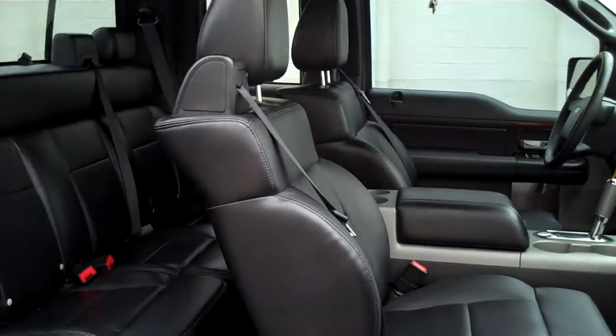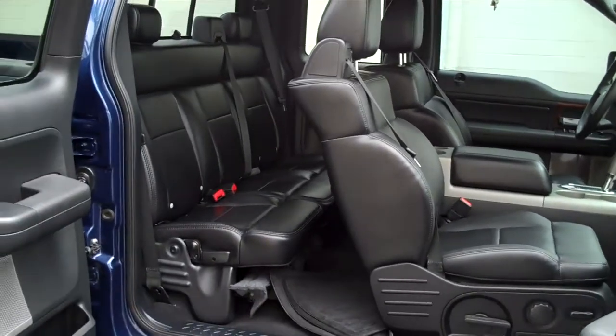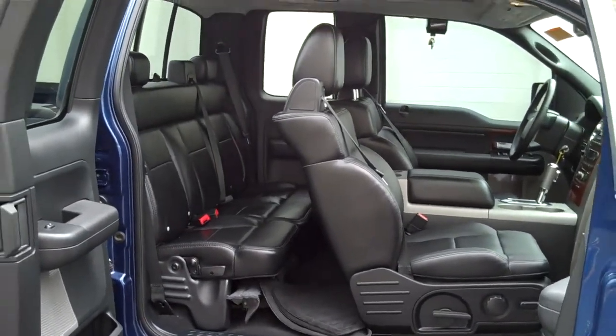Once again, this is a 2007 Ford F-150 Super Cab Lariat. This is a Ford certified vehicle from FriendlyFordLV.com.